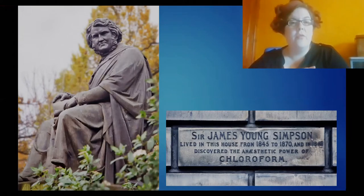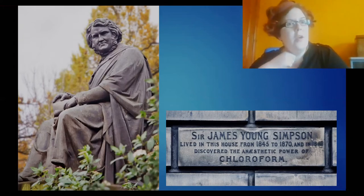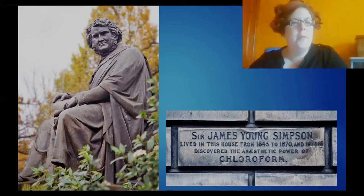He also has a statue on Princes Street. Essentially what he did was he took various medicines and treatments home with him, trialled them out on himself and his friends, and saw what happened. It happened with chloroform that they all passed out but they didn't die. They woke up and realised — eureka moment — that they had discovered something very significant, and very quickly James Young Simpson put this treatment into practice on his patients.